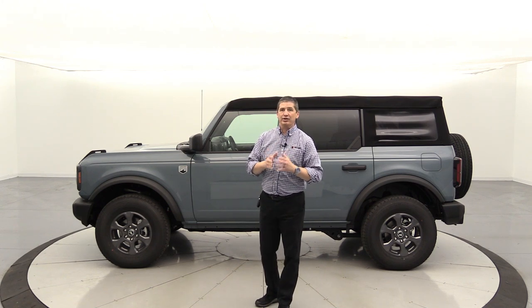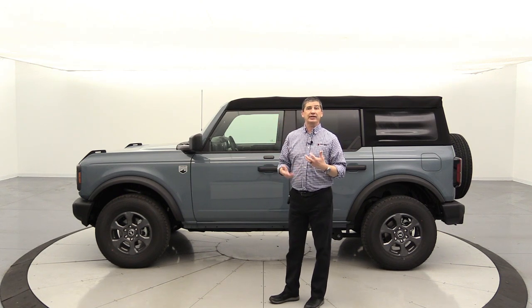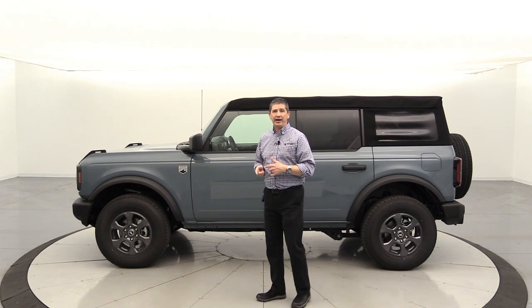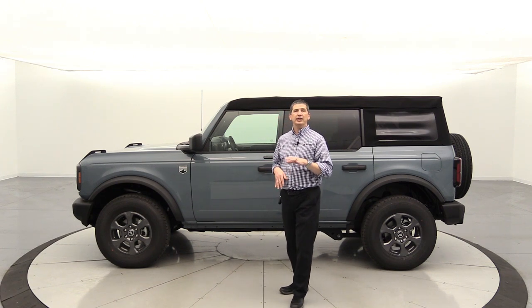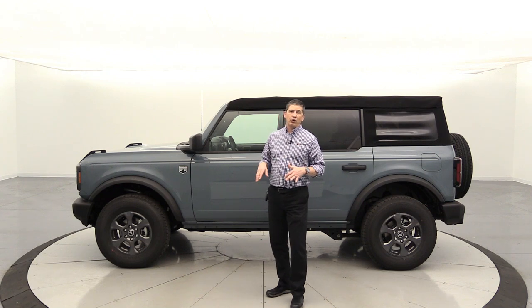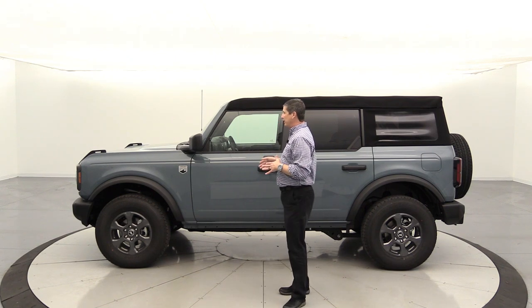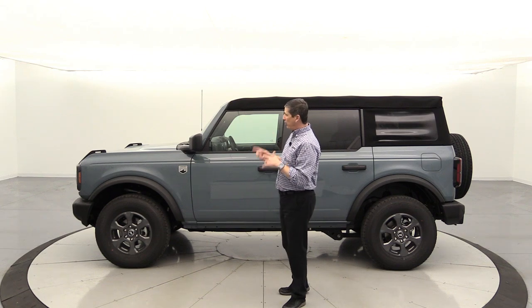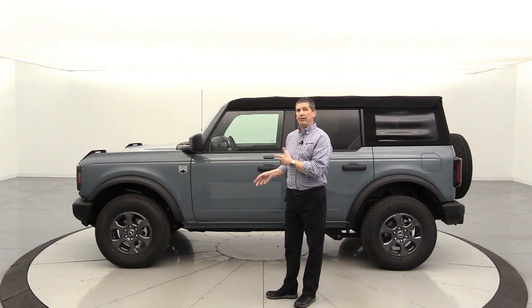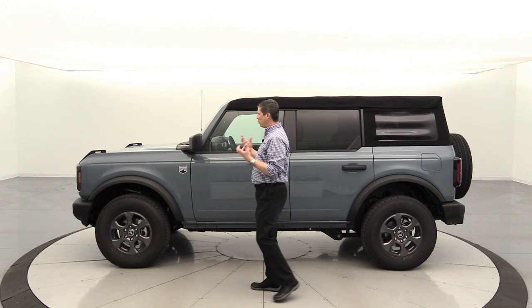Thinking with keeping the price down in mind, I ordered a Big Bend because it feels to me like an XLT F-150 in terms of equipment — great features, a lot of convenience features, with the mid package available. I was on the fence between the Big Bend and the Black Diamond. The one thing I didn't like about the Black Diamond was the vinyl flooring, and also I wanted the LED headlights, which was a standalone optional option on the Big Bend — that was really the deciding factor.